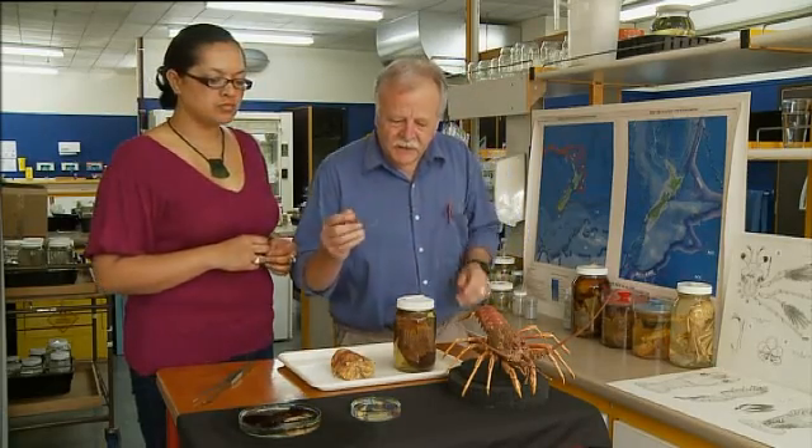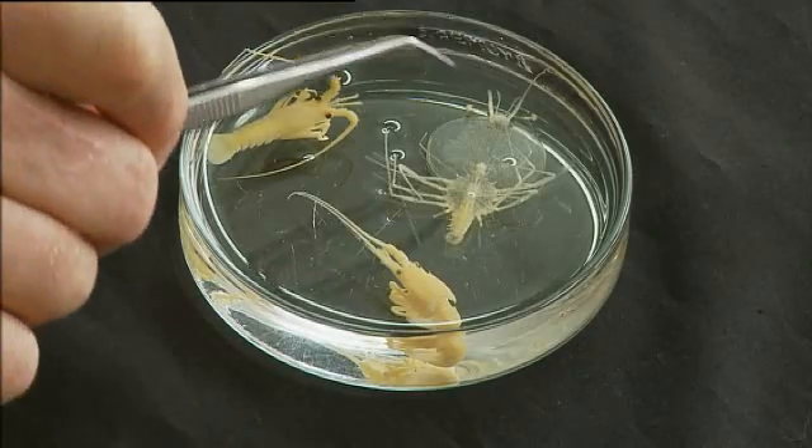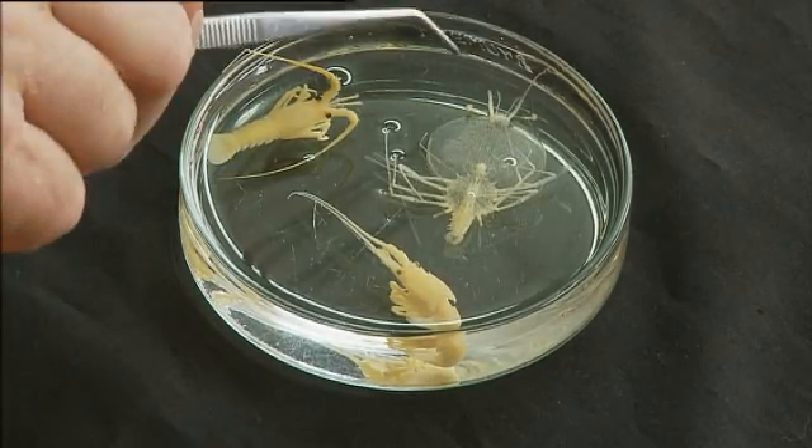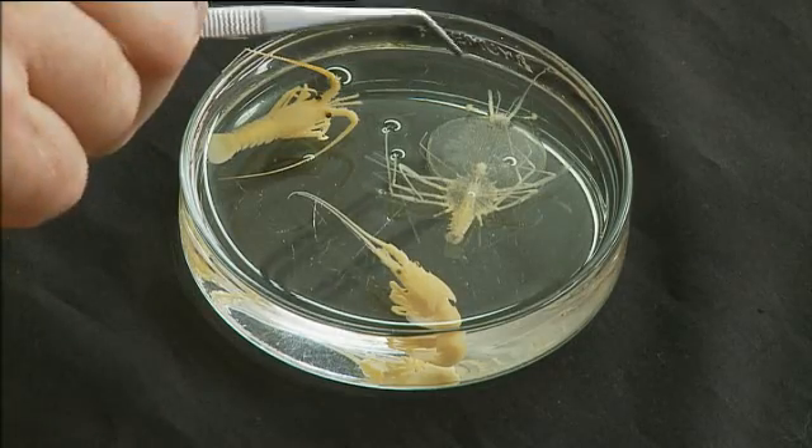What hatches out is a phylosoma — an incredibly thin, totally transparent little larva of about two millimetres in diameter. This is the last stage in its larval cycle. It eats, it molts, it grows, and goes through this process until it reaches the final stage.